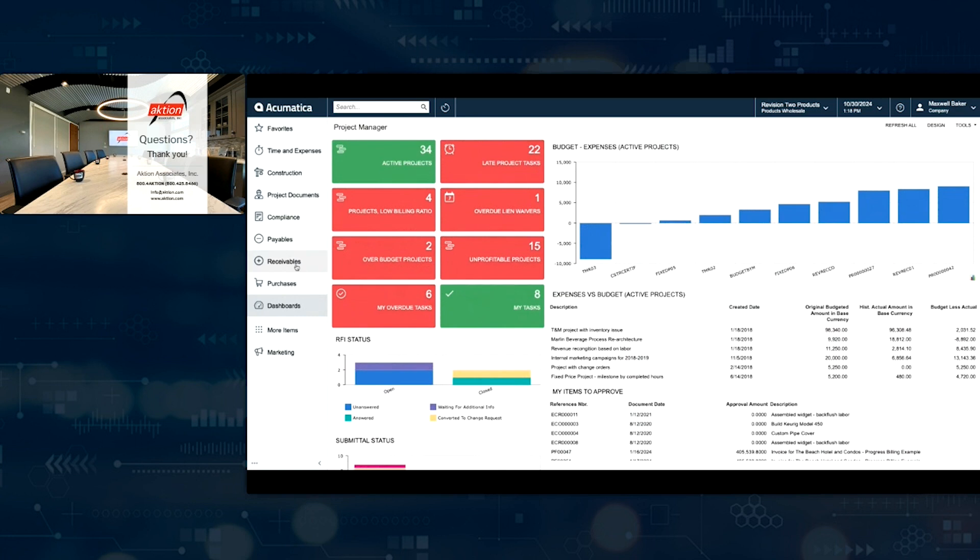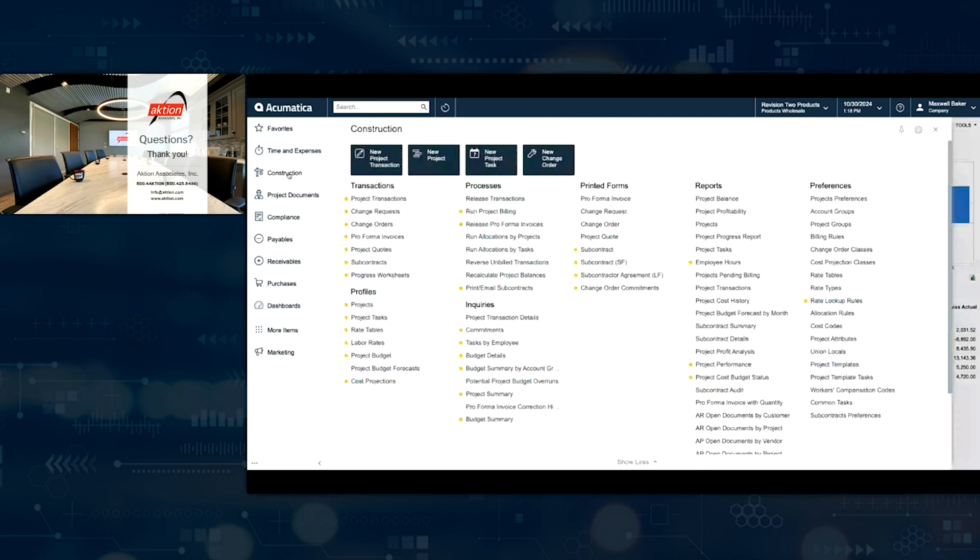Over here on the left-hand side are what we call workspaces within Acumatica. These are going to be controlled based on roles and permissions — depending upon your role, you may or may not see all of the options available to you. Our projects are going to live here within what we call the construction workspace. You're seeing a collection of all the different capabilities I have available as I begin to manage my projects: different transactions I might be involved with, tables and setups, processes I may run, pre-built queries to help get at information, forms and reports available to you, and some setup information. From a day-to-day perspective, I might not interact with all of this, so I have the ability to customize it.